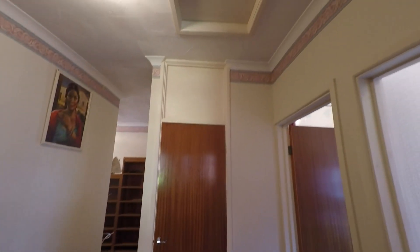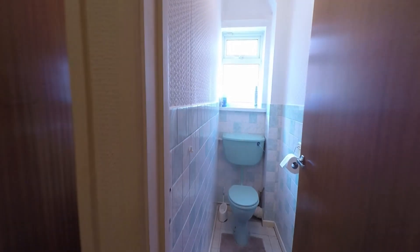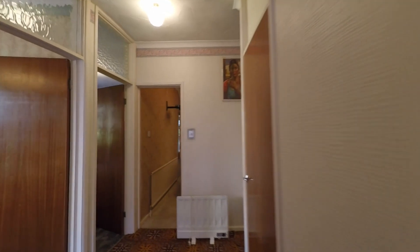Off this large hallway we have access to storage plus a loft space. From here we also have the separate WC, and next door is the bathroom where all plumbing is currently in place for an overhead shower.